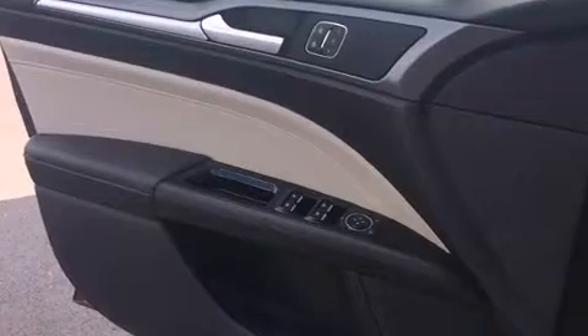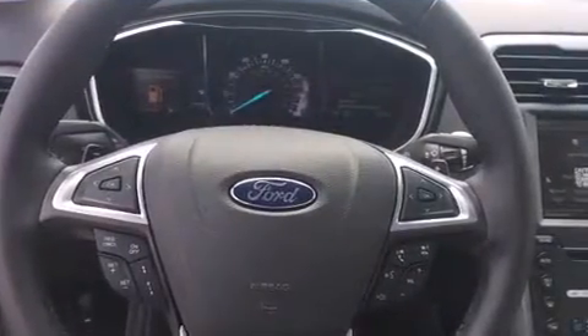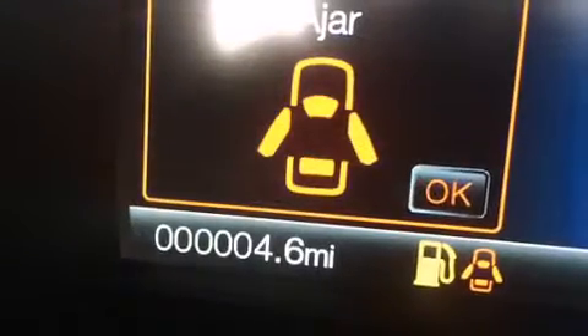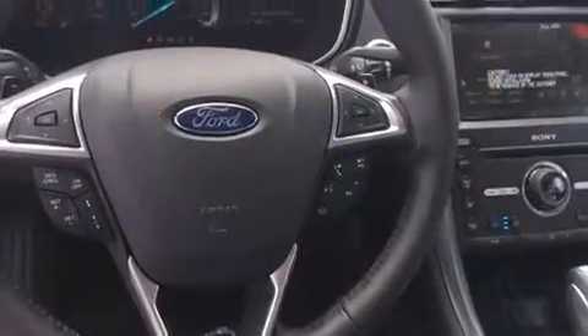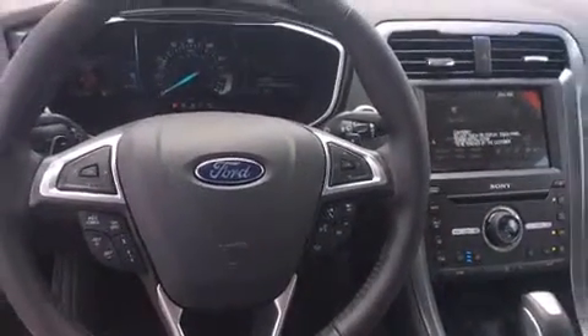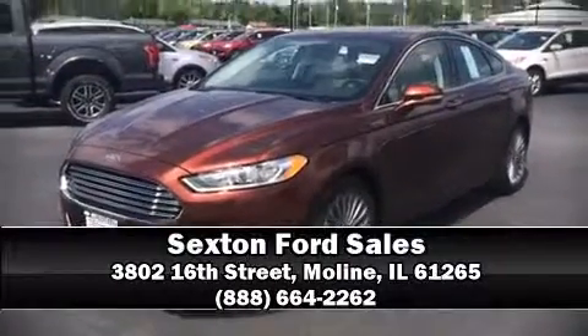Traction control, brake assist, a panic alarm, and four-wheel disc brakes with ABS. With electronic stability control supplementing mechanical systems, you'll maintain precise command of the roadway. Our sales reps are knowledgeable and professional — stop by our dealership or give us a call for more information.